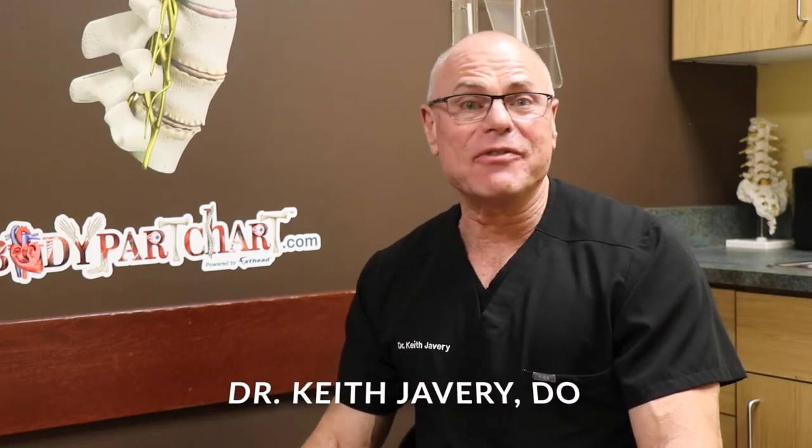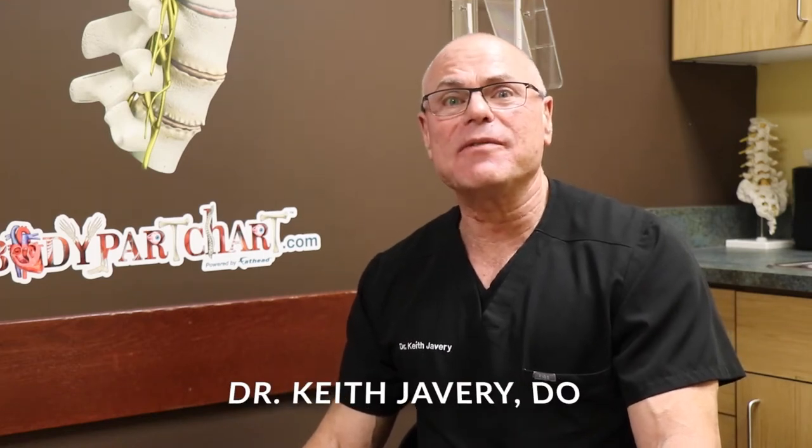Hi, Dr. Keith Javery with Javery Pain Institute, and I want to give you some information about IV conscious sedation.